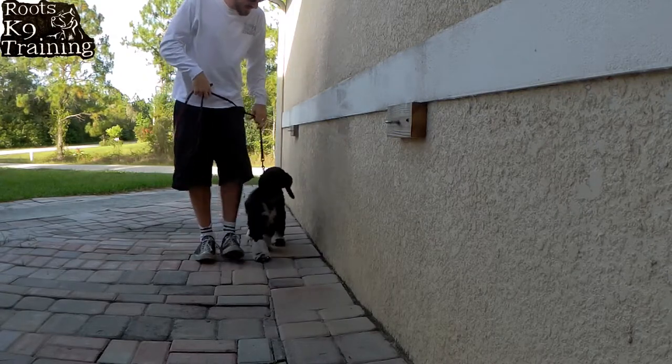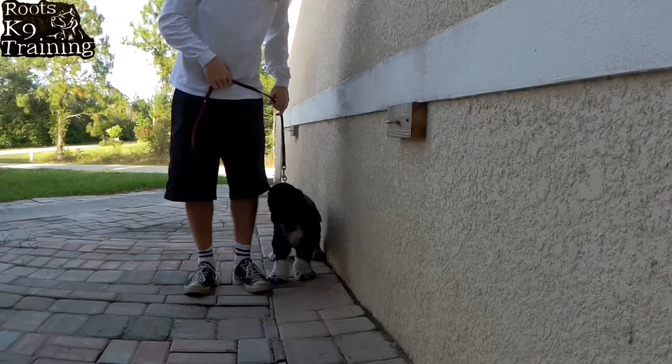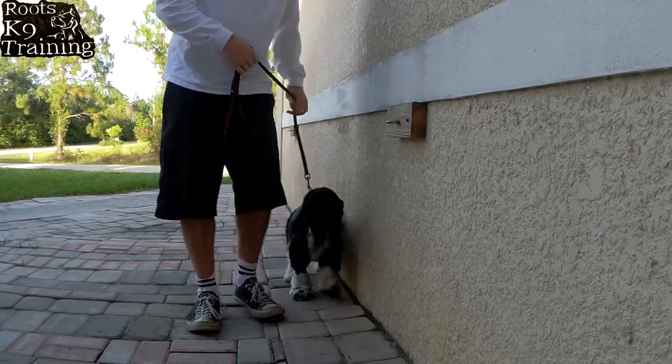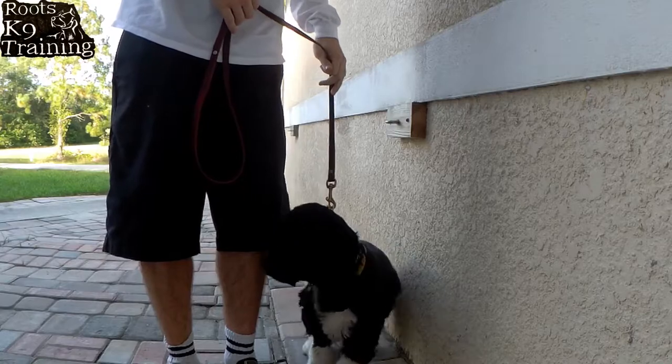Heel. Sit. Good girl. Heel. Sit. Good girl. Heel. Sit. No — a little pressure. Sit. Good girl. Heel. Sit. Atta girl. Heel. Sit. Good girl.